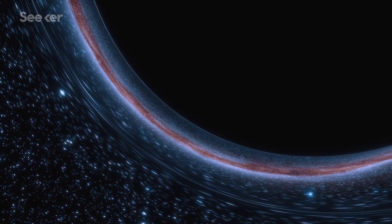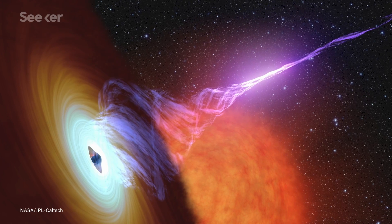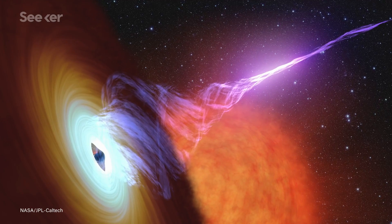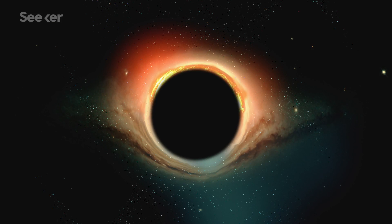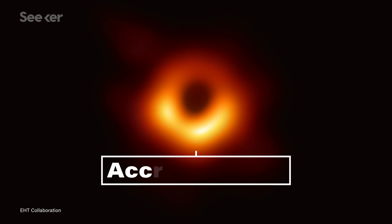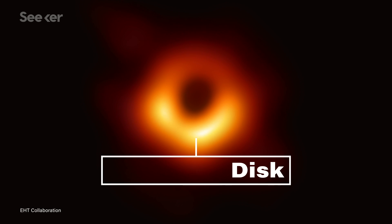Black holes get their name because they're so massive that light that crosses the Event Horizon can't escape their gravitational pull. They are by their nature invisible, so technically we didn't really take a picture of a black hole, but rather its shadow. We can, however, see what's outside the Event Horizon. That area can be very bright as matter being pulled into the black hole rubs together, gets superheated, and gives off electromagnetic radiation. The hottest part of that so-called accretion disk is represented by the orange halo in the famous photo of M87*.